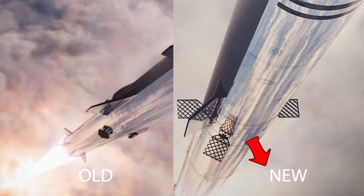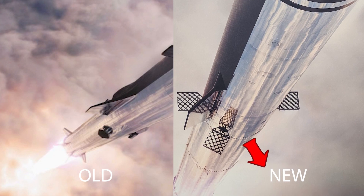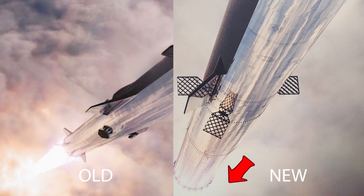The grid fins are also closer together, almost forming two pairs. And finally, the last big difference I can see are the missing landing legs on the new version, which makes sense given the fact that the booster will be caught in the air.